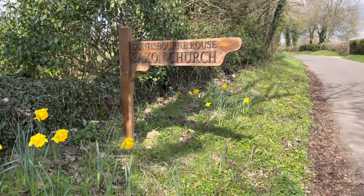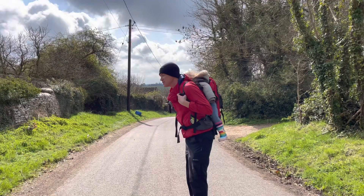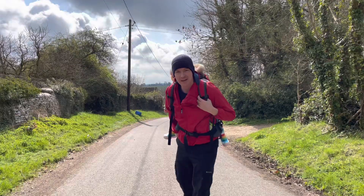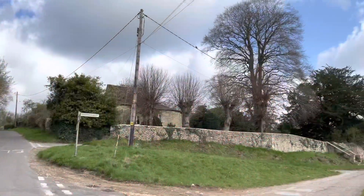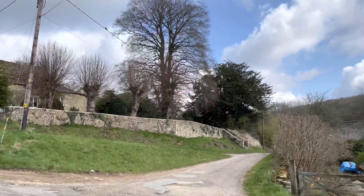It's a beautiful sunny day in Duntisbourne Rouse. We'll go for a nice long walk down towards Daglingworth and back. And of course I'll have my trusty guide alongside me. A very quiet area to start our adventure from.